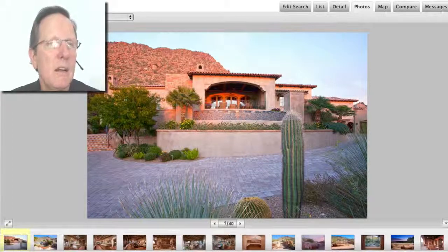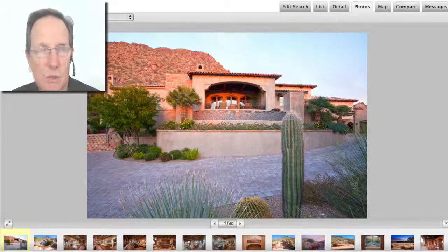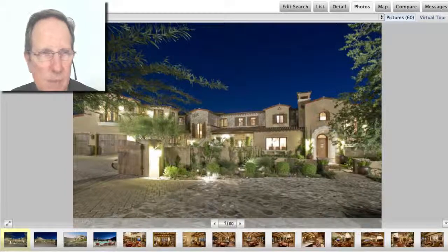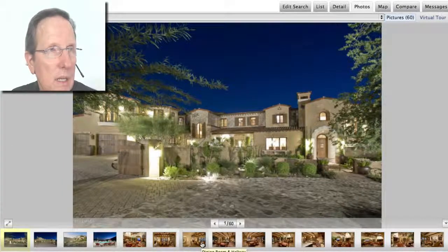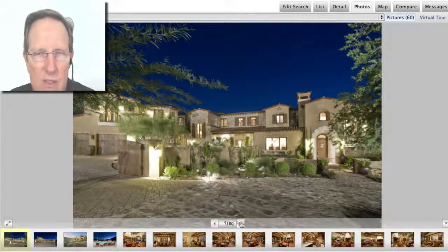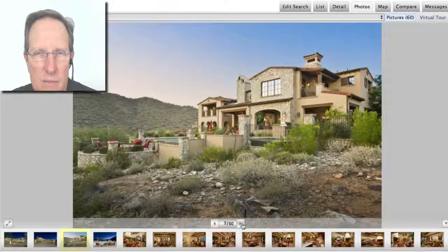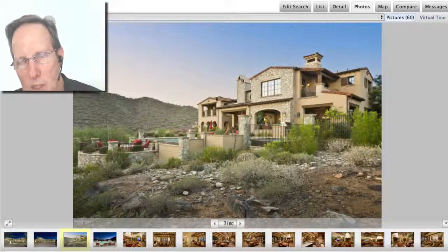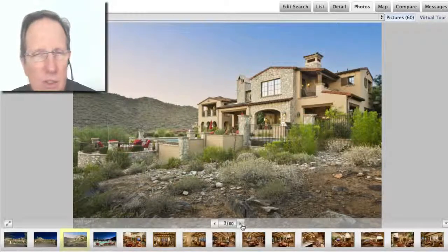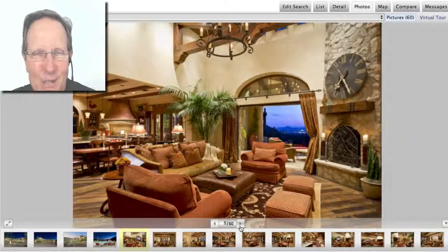Let's look at the number one most expensive home sold in Scottsdale, Arizona in September 2013. It sold for just over $4.7 million. It's in Silverleaf. The home is over 7,000 square feet, built in 2009, on about a 1.3 acre lot. What makes it also so expensive is it's way up the canyon in Silverleaf — very high exposure, spectacular views. And as you move up the canyon and the views get better, they get more expensive.